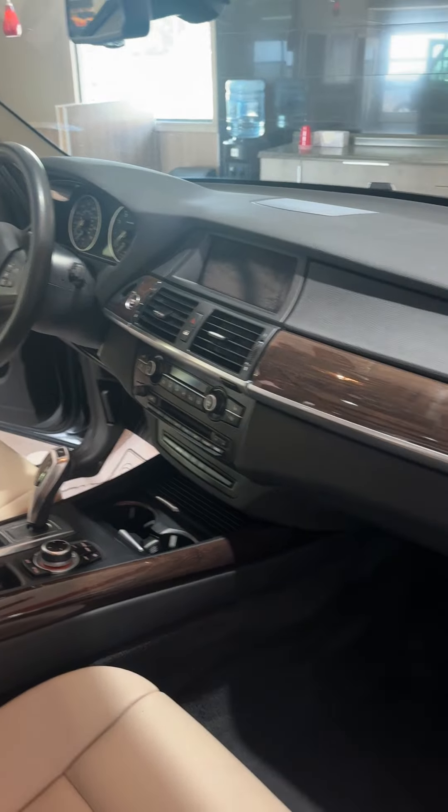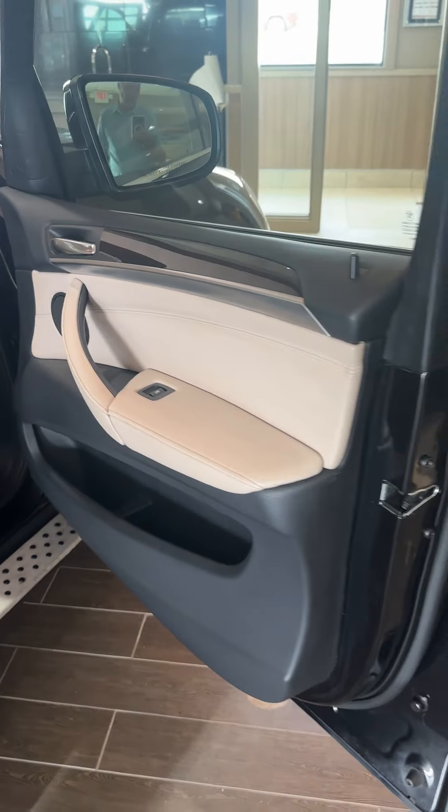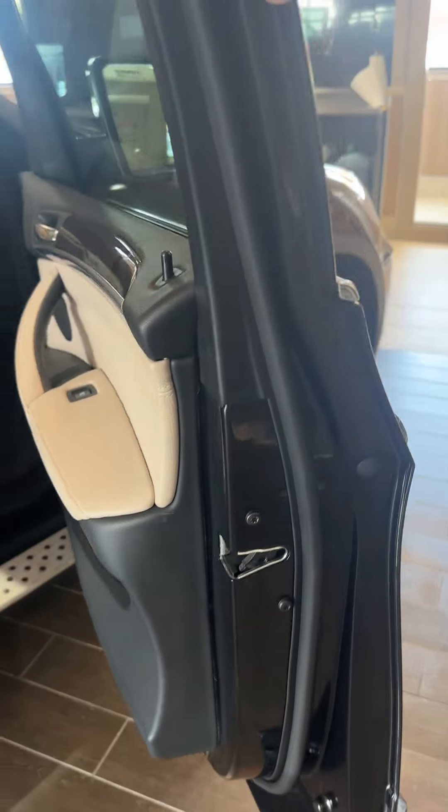We sell and service a lot of BMWs, Audis, and Land Rover products, so we can take care of all the service work through the life of this BMW if you buy it.